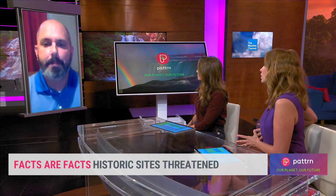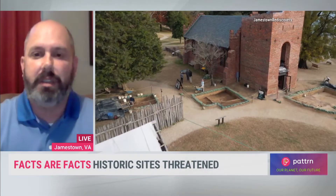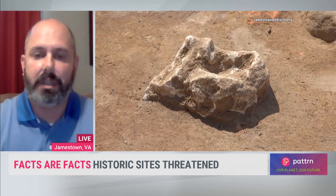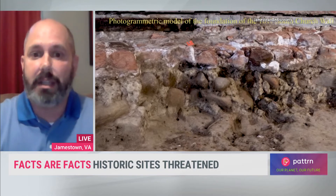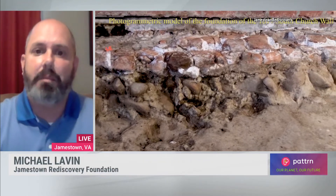So what have you done to protect the site so far? We started our campaign of Save Jamestown, and we've addressed the seawall. The seawall was built between 1901 and 1904, and we are adding a lot of granite armor stone to that seawall. But that's just the beginning of this process.